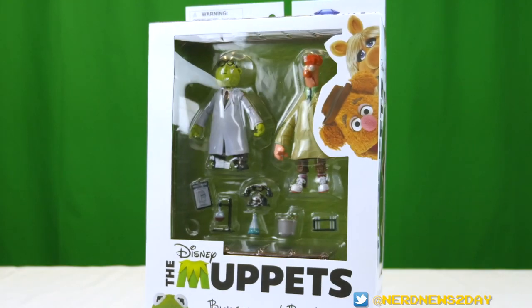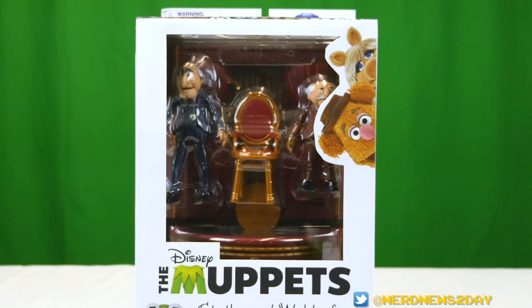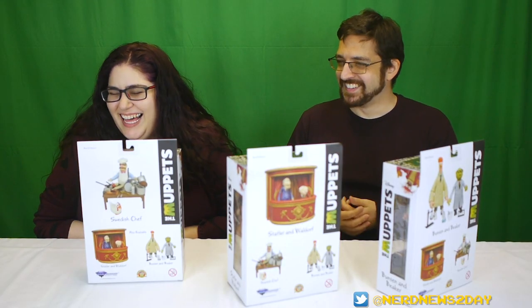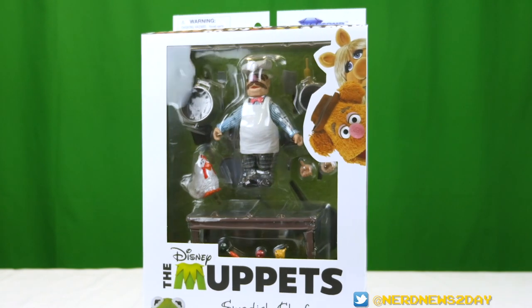We've got Bunsen and Beaker, we've got Statler and Waldorf, and we've got the Swedish Chef.